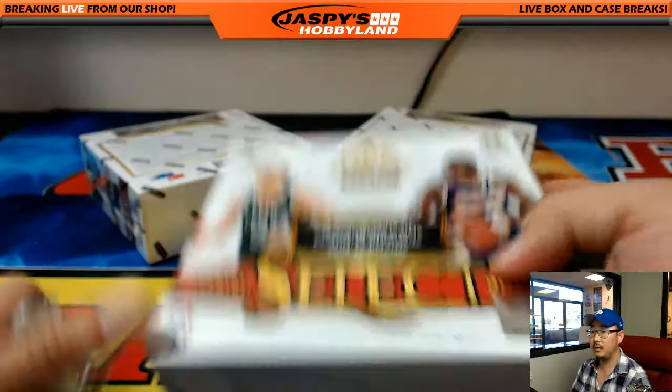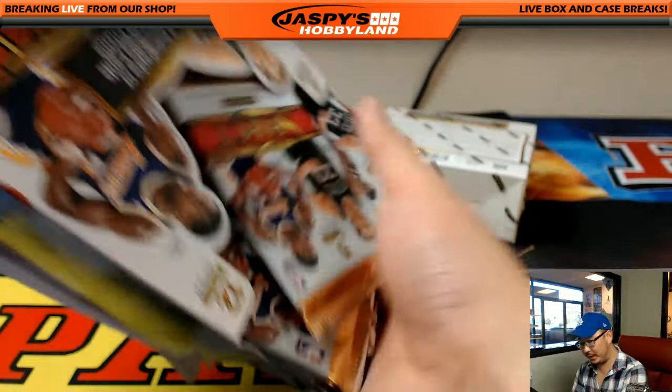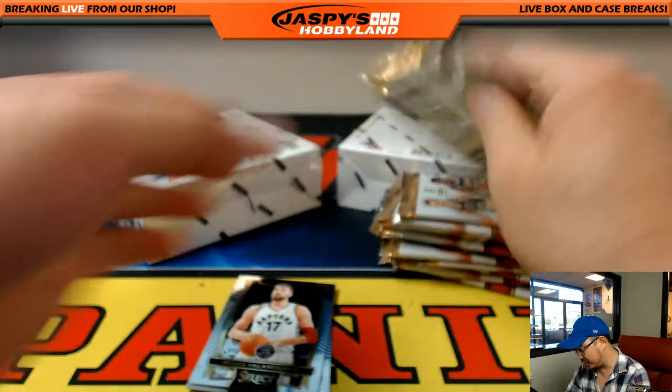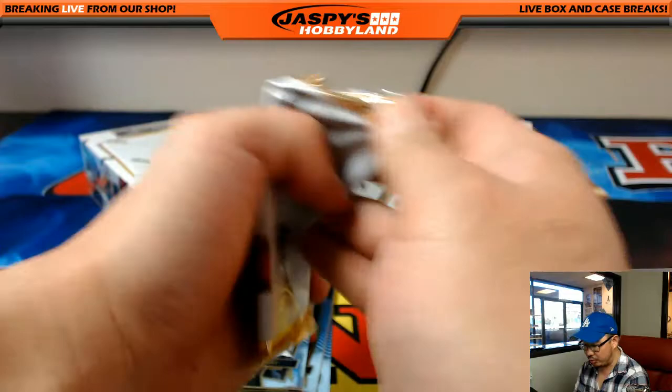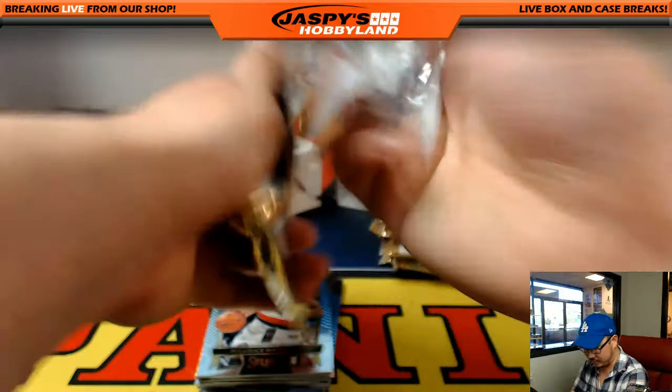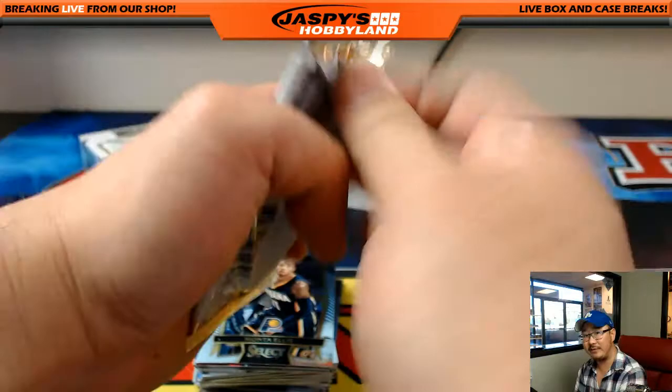As it states in the item description, veteran base does not ship. Everything else does — so refractors, any numbered cards. Always be sure to check that. In any sort of product, 90% of our products we ship everything, mostly because they're higher-end products with few base cards. In any product where there's a lot of base, like something like this with 15 packs and 5 cards per pack, there's a good chance that veteran base will not ship.